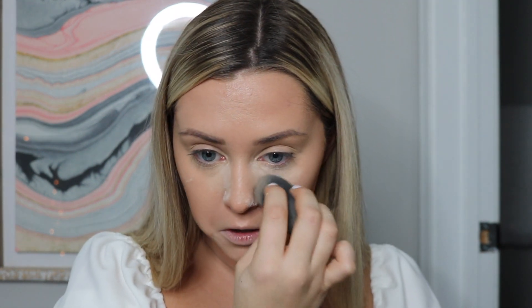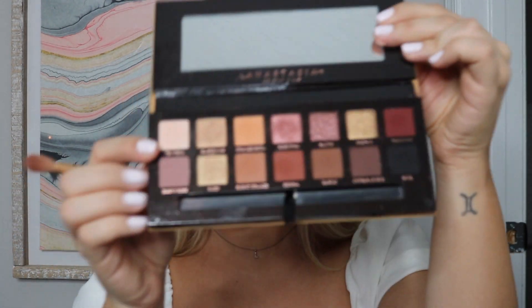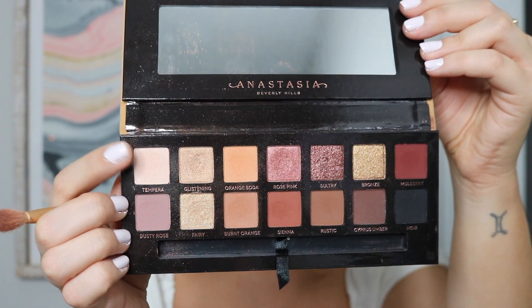On the Beauty Blender, we're going to take some of that powder and set our under eyes, setting it a little heavier since we're going to be doing eyeshadow that's potentially going to fall down. Set the lids of our eyes and let this chill for now. I'm going to go in with my Anastasia Soft Glam Palette — the first shade I'm going in with is Tempera, the light shade.